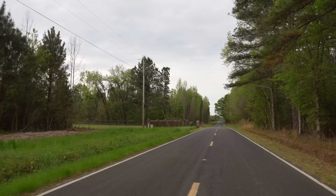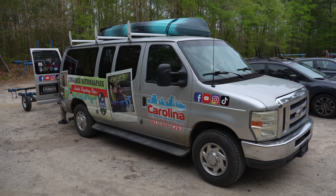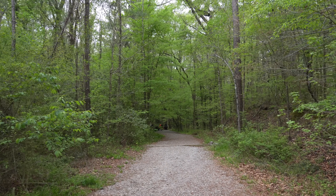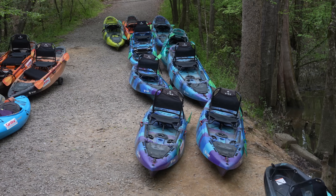I spent the previous night in the city of Columbia and then drove 30 minutes in to meet up with Carolina Outdoor Adventures to go kayaking on Cedar Creek. I have no affiliation with them — I just found them online — but I did really like my tour and I found the owner to be an awesome person to go kayaking with.